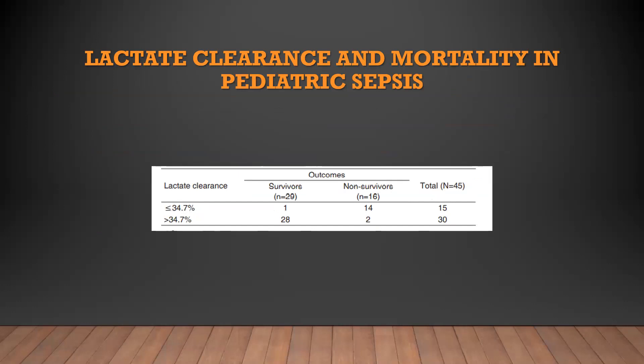Regarding the relationship between lactate clearance and mortality: among 43 patients — 29 survivors and 16 non-survivors — when lactate clearance was less than 34%, 14 out of 15 patients were non-survivors. So low lactate clearance, less than 34%, is strongly associated with a high mortality rate.